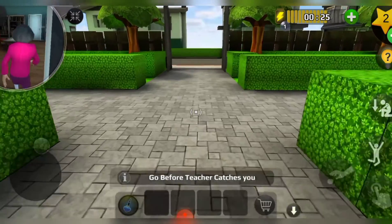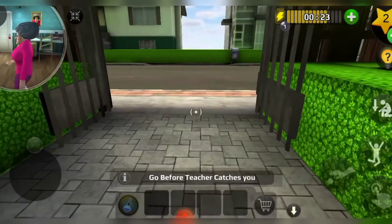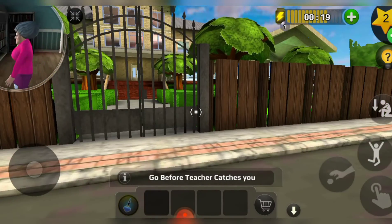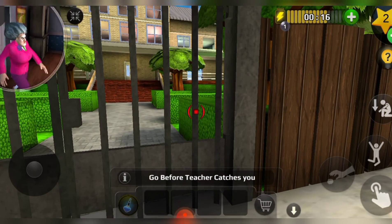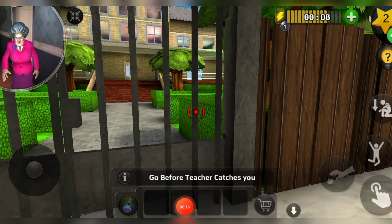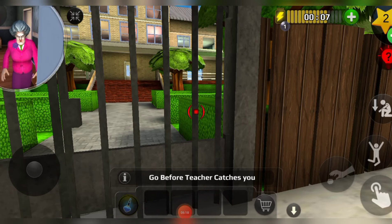Run before the teacher catches you! She's gonna come and she's gonna be very angry, but she can't do anything because I'm out of her house. I'm having a lot of fun watching her suffer!